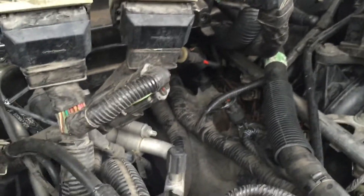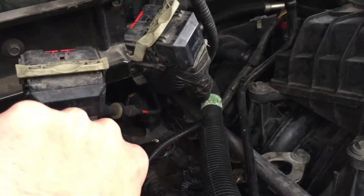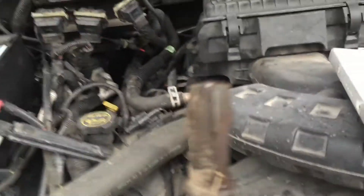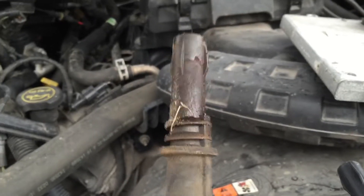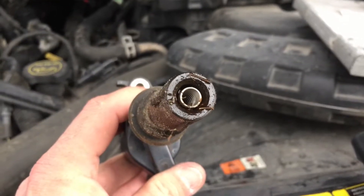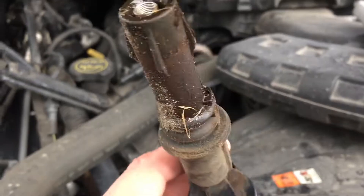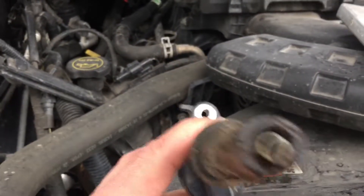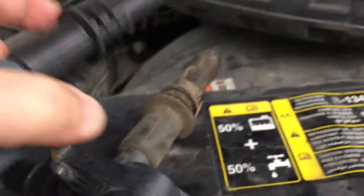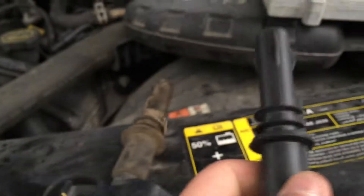We've got it pulled out from right in here. Now here's the problem with this design — this is why I prefer a distributor and wires. See all that mud on there? It's disgusting. That means the plug hole is caked with mud too. No wonder it can't get a connection — these things don't seal. They just don't. And this is the stock OEM replacement, and it's going to have the same issues. It's just a crap design.